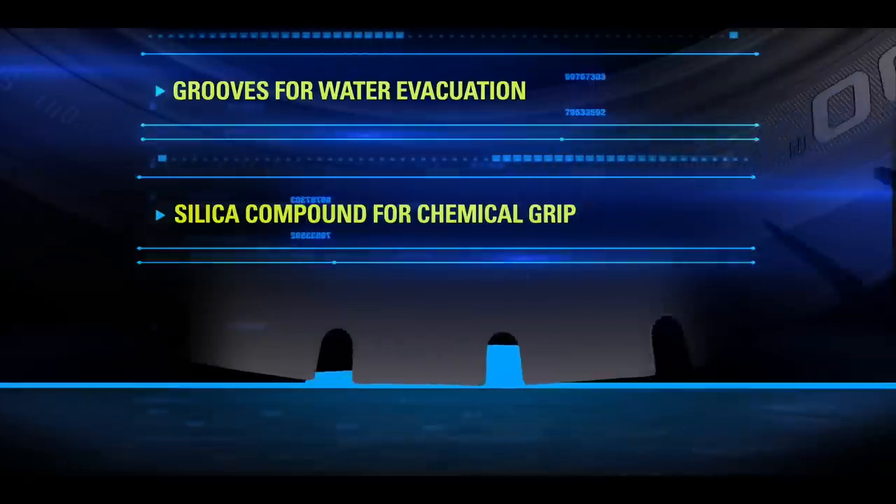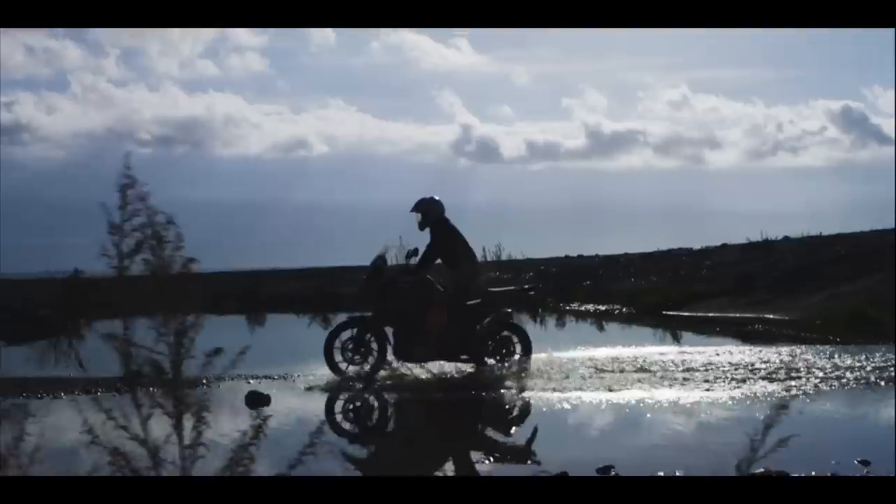Last but not least, when the engineers were talking about the design for the new Karoo Street, they went with a high silica compound because they wanted to emphasize wet and dry traction, braking, and safety.